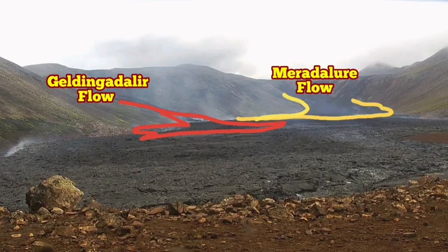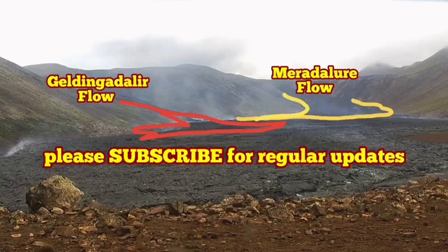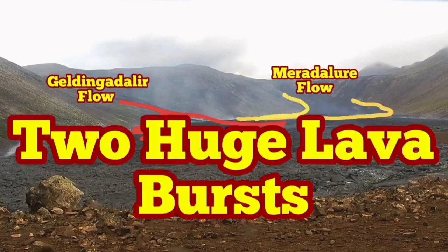We can actually map these two bursts of lava flowing toward the Natai Valley. This will eventually add up to the volume and may lead to the lava reaching the sea eventually, when the height is enough to pass the wall. Of course, we can raise the wall again.